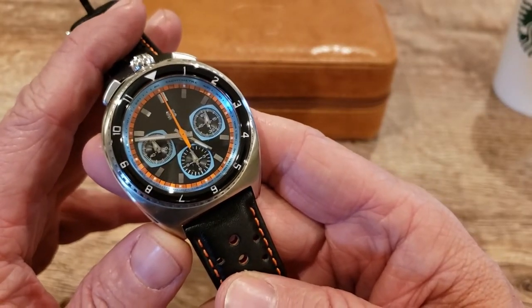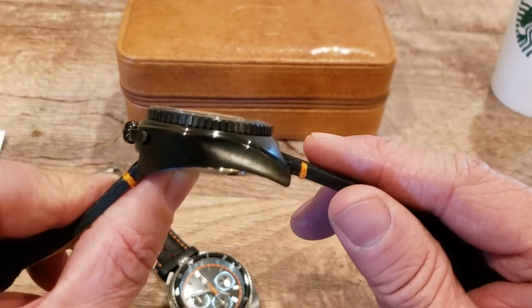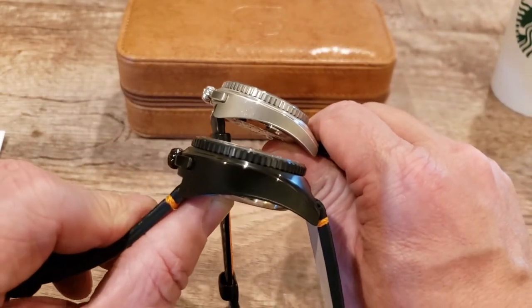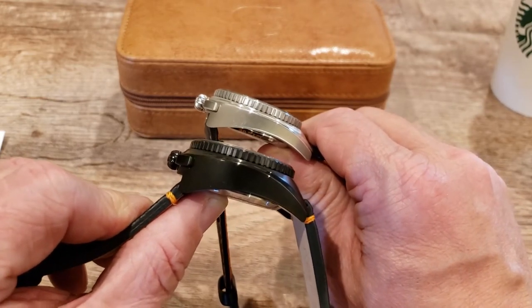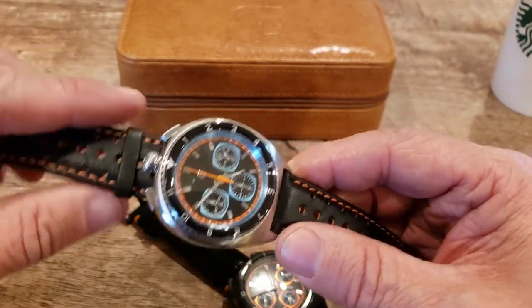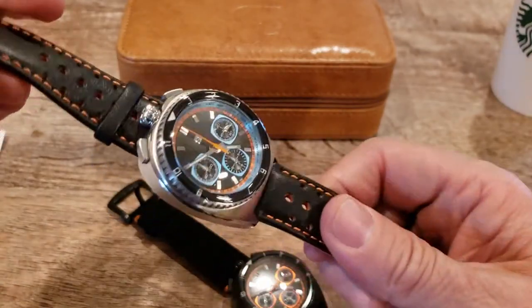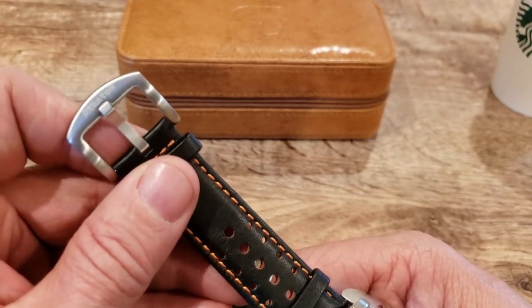42-millimeter case width, 48-millimeter lug to lug. The bullhead mecha-quartz has a 13-millimeter thickness and the bullhead automatic has a 16-millimeter thickness — quite impressive and quite noticeable from the mecha-quartz. I like that heavy strong look. Also 22-millimeter band width, and both watches have wonderful bands. This rally racing strap style band is very comfortable on the wrist, with great stitching, great color combo in orange, black, and blue, and a brushed buckle with the Stratton logo.